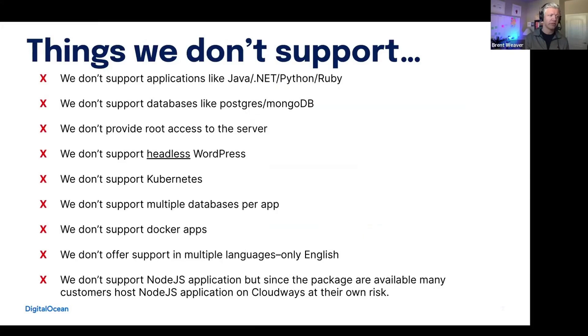Some things that we do not support: we don't support applications like Java, .NET, Python, or Ruby. We don't support databases like Postgres or MongoDB. We don't provide root access to the server. You can connect with the support team to ask them to do certain things, but there are going to be limitations on that, as it is a managed product.